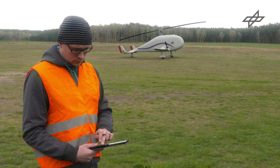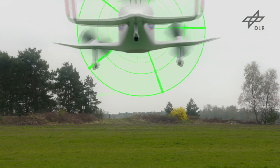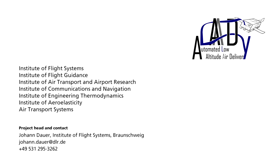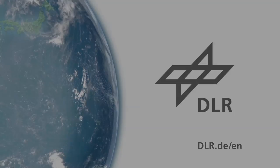This vision shows yet another step DLR is taking towards developing reliable, safe and versatile air cargo systems for daily use. Without pilots.